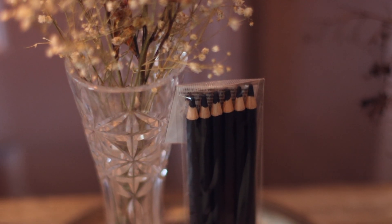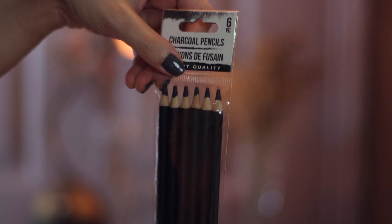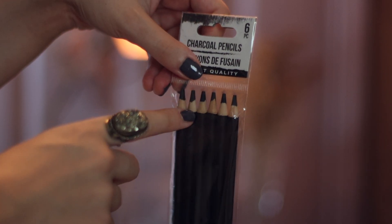I also found these charcoal pencils, and these are perfect for creating moody art pieces that I plan to do in the future.